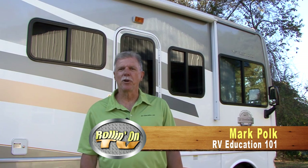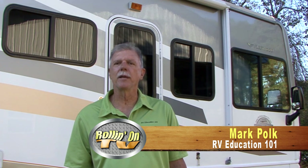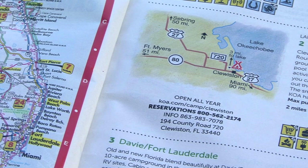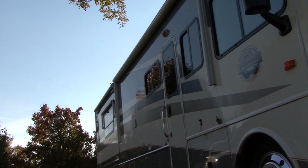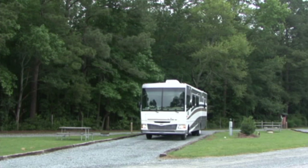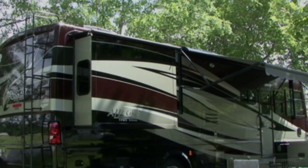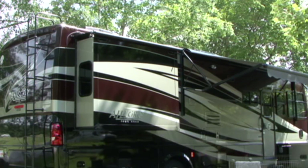Hi, I'm Mark Polk with RV Education 101. A major part of the camping experience is the campground experience. Today I want to offer some tips to help make your next day at a campground as pleasant and carefree as possible. If you know where you'll be staying, make campground reservations in advance so there will always be a site waiting for you. Plan to stop traveling while there's plenty of daylight to get set up. When you arrive, ask about the site — like if it's a pull-through site, which can ease the stress of backing. Make sure the electrical source is compatible with your RV's electrical system, and if it's hot outside, request a site in the shade, if possible, to help the refrigerator and AC work more efficiently.